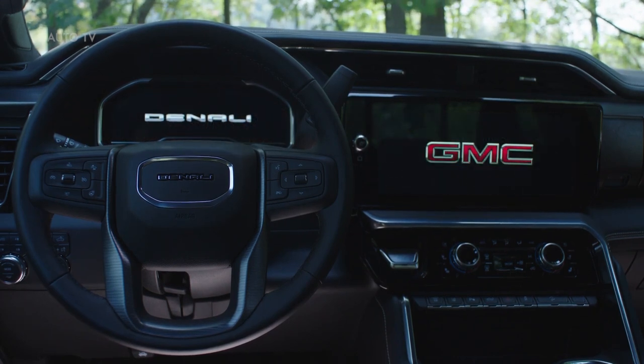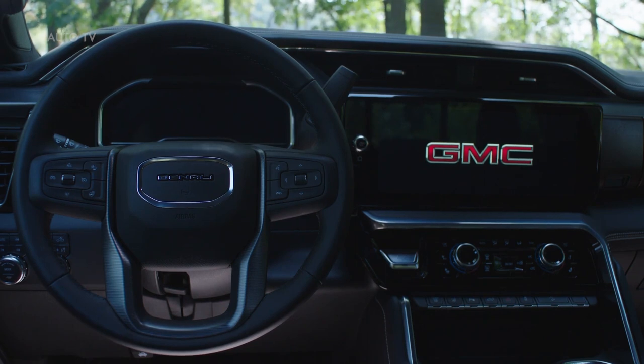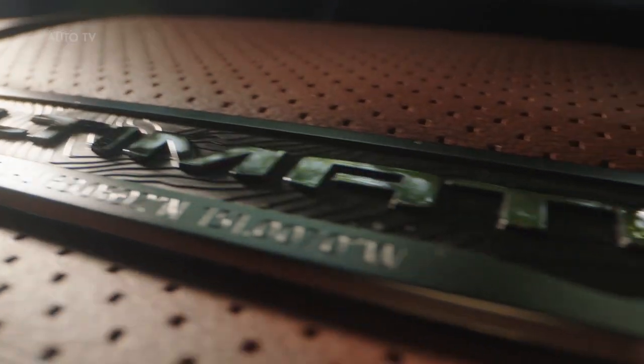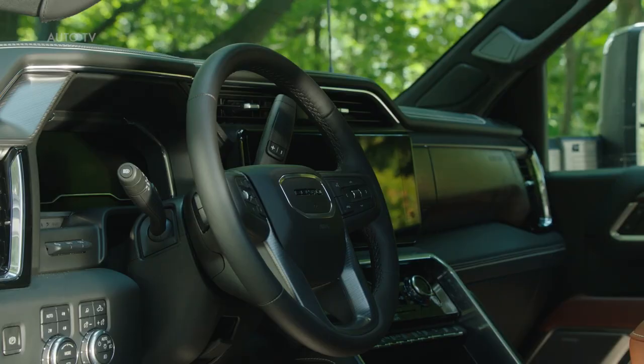In addition to the debut of the Denali Ultimate trim, the 2024 Sierra HD will build upon GMC's premium off-road offerings, introducing the off-road-optimized Sierra HD AT4X trim later in the model year.